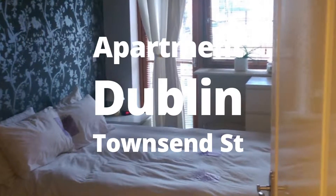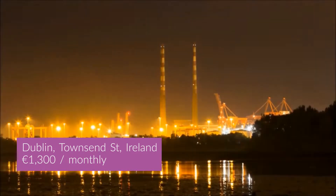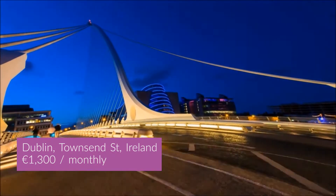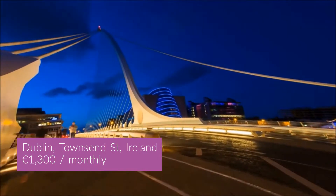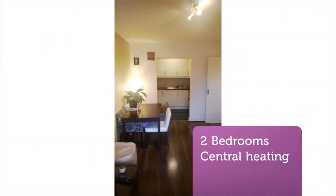Stylish and bright two-bedroom second-floor apartment in the much sought-after development of Bellatstown Manor. Consists of large entrance hall with storage, open-plan kitchen, dining and living area with west-facing balcony.